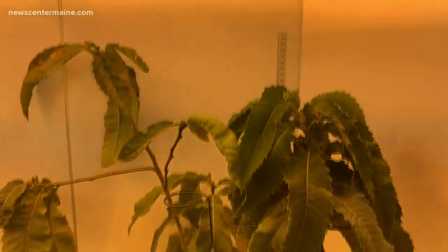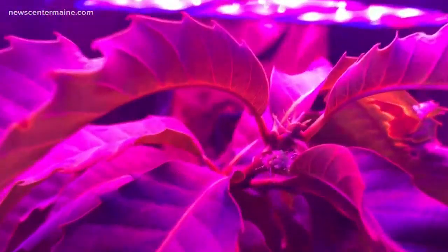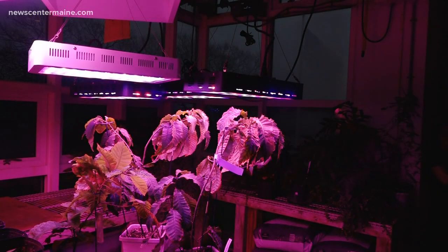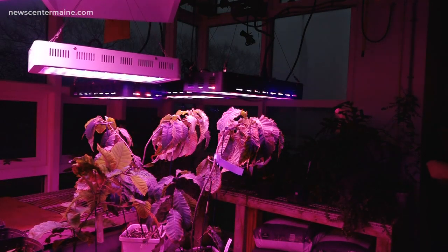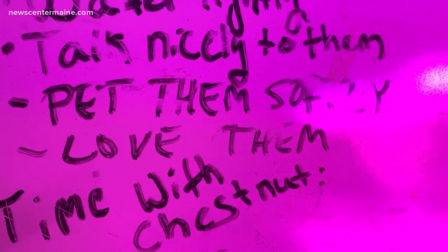And it's not just in the growth chamber. This is the first American chestnut in the greenhouse to produce pollen. Shortly after students found pollen on the growth chamber plant, the greenhouse seedlings started to produce pollen as well. We finally established our goal of producing pollen in a greenhouse. The team regulates the plants' light, humidity, water pH levels, and they even talk to the plants.